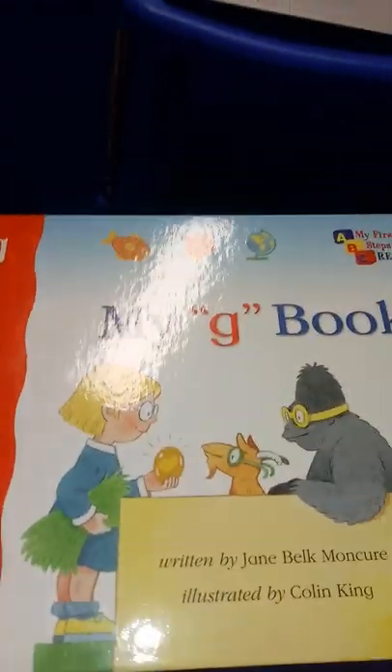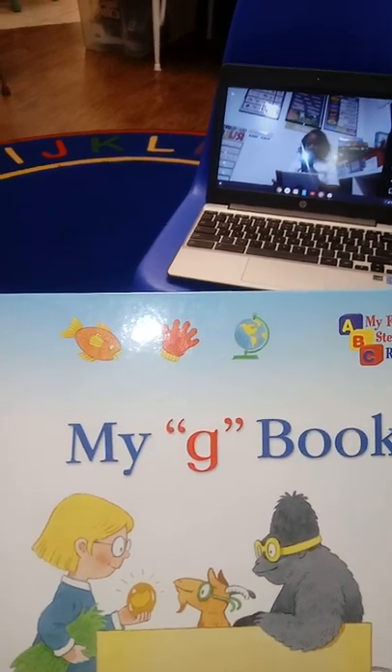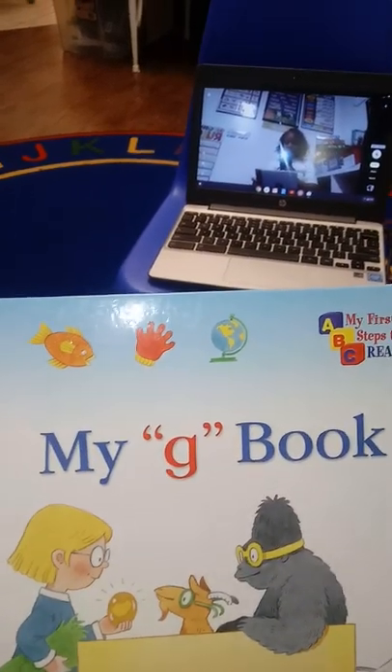Welcome back to Bailey Preschool! We're going to read a book now. This book is called 'My G Book.' The letter G makes the sound 'guh.' When we're reading a book at Bailey Preschool, we always pay attention to the parts of the book.